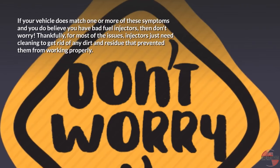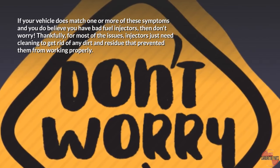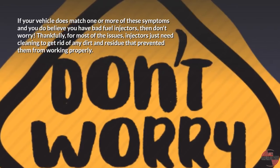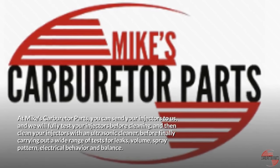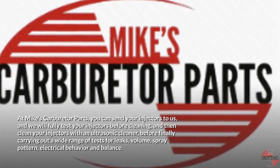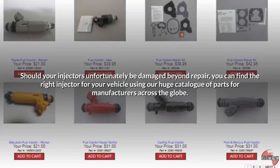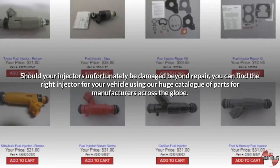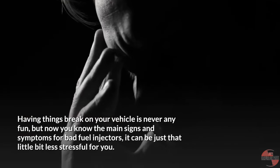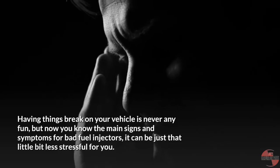If your vehicle matches one or more of these symptoms and you believe you have bad fuel injectors, don't worry — for most issues, injectors just need cleaning to get rid of dirt and residue that prevented them from working properly. At Mike's Carburetor Parts, you can send your injectors to us and we will fully test them before cleaning with an ultrasonic cleaner, then carry out a wide range of tests for leaks, volume, spray pattern, electrical behavior, and balance. Should your injectors be damaged beyond repair, you can find the right injector for your vehicle using our huge catalog of parts for manufacturers across the globe. Having things break on your vehicle is never fun, but now you know the main signs and symptoms of bad fuel injectors.